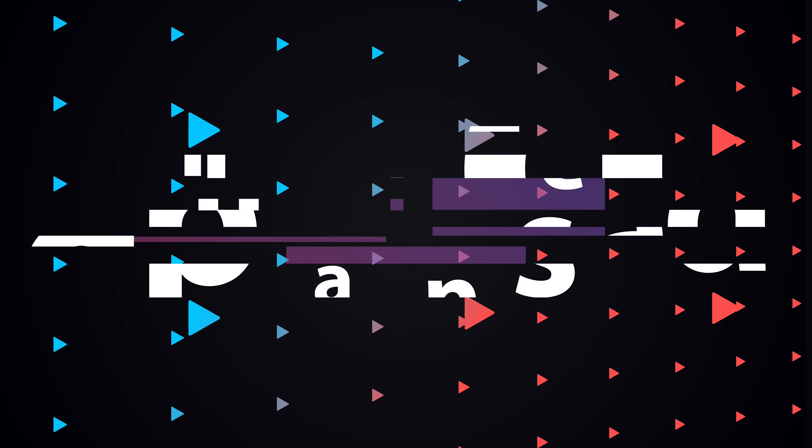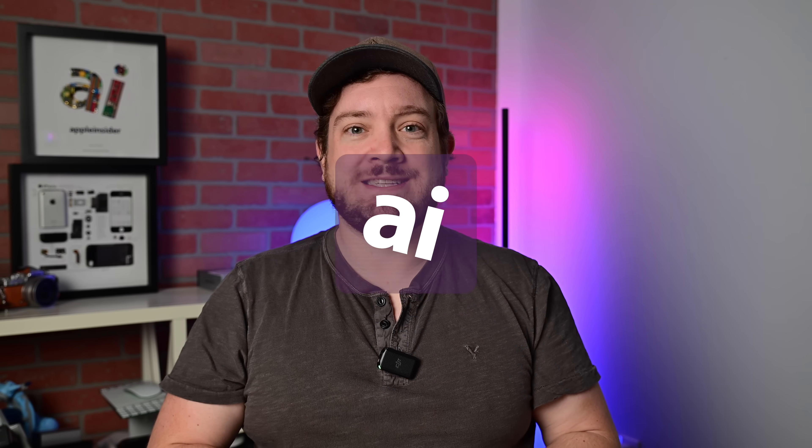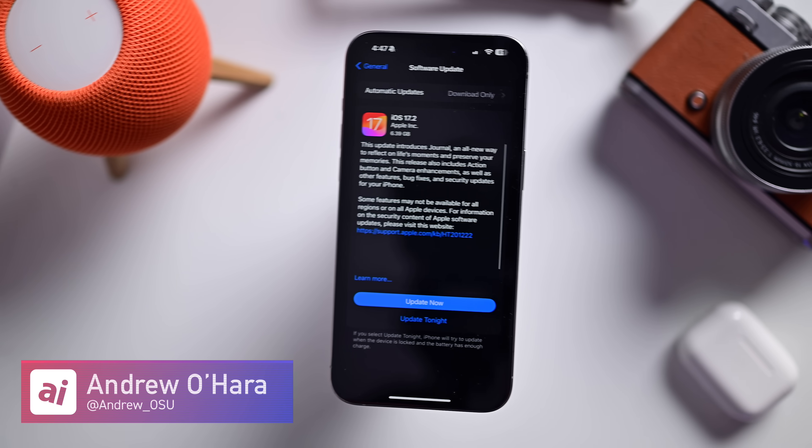Apple just released iOS 17.2 with a ton of big new features. Welcome everybody to Apple Insider — it's Andrew here. Apple has just released iOS 17.2 to everybody. I need to walk you through all the new features including the new journal app, new widgets, and a ton of other stuff. This is a massive update, so let's dive into it.